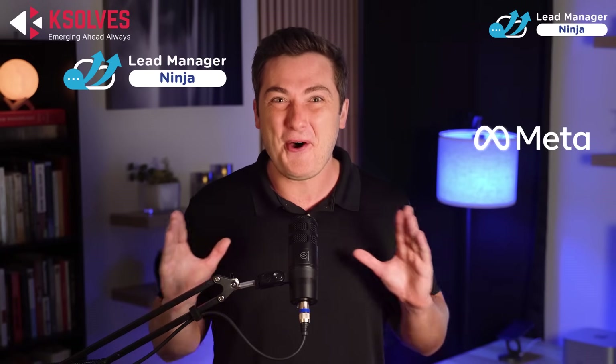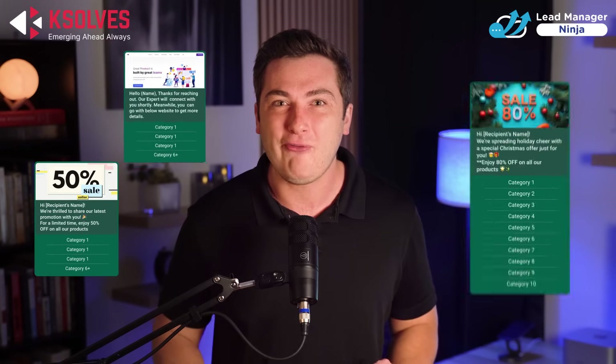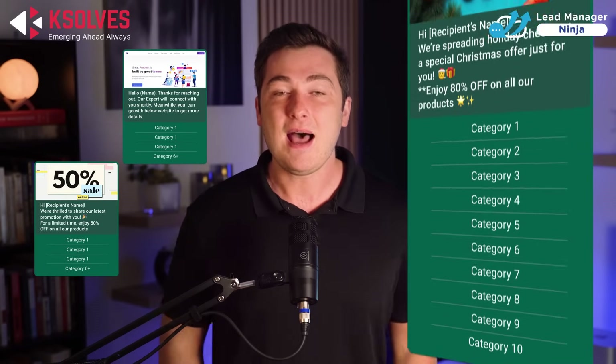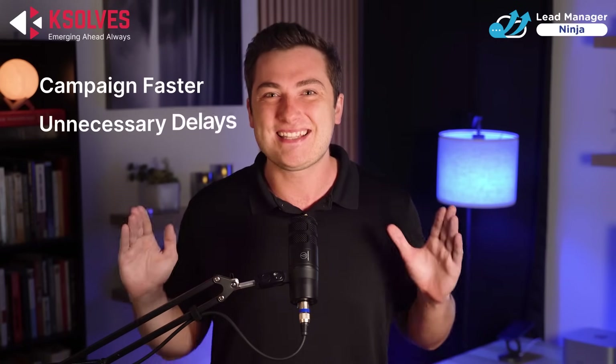But why spend a complete day when you can achieve it in a minute? Lead Manager Ninja eliminates the middleman. With direct Meta integration, your team can create powerful, customizable templates — up to 10 CTAs with reply buttons — with super-fast approvals within just one minute. This means you can launch campaigns faster, avoiding unnecessary delays.